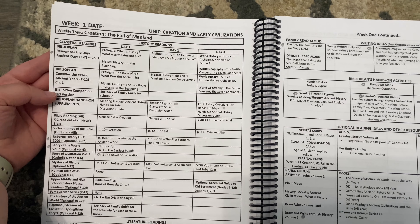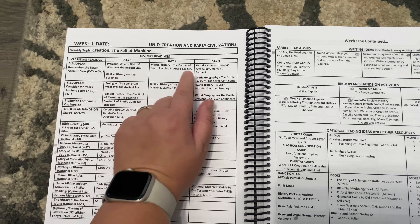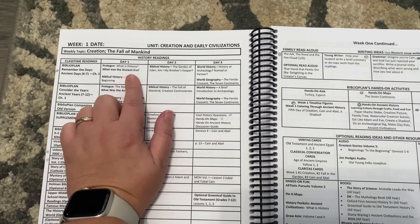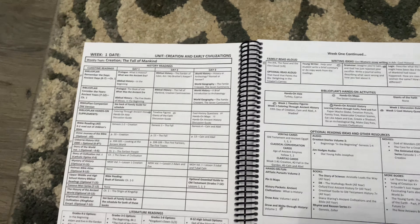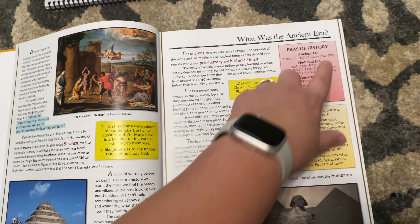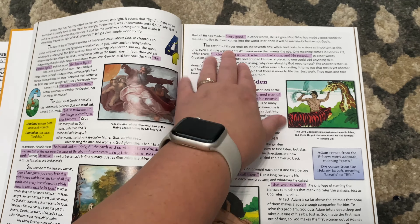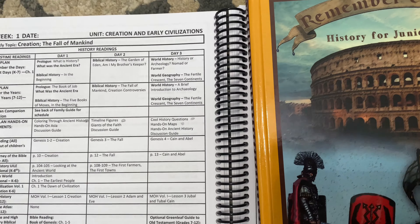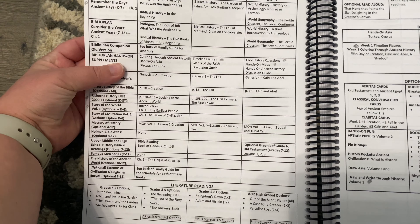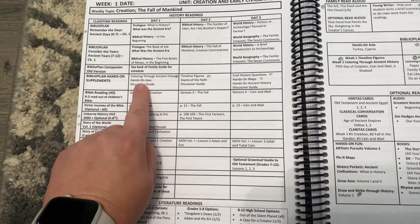These dots are the readings — you have Remember the Days or Consider the Years. This note is if you have the old version, so you can cross those out. Day one covers 'What Was the Ancient Era?' and the biblical history 'In the Beginning.' I'll show you those pages and how long the readings are. Here's the lesson — it's a couple of pages, then 'In the Beginning,' and day two picks up with the Garden of Eden. So it's about three pages for day one, which is very manageable.